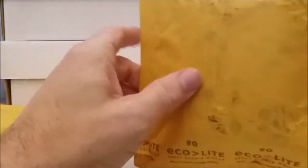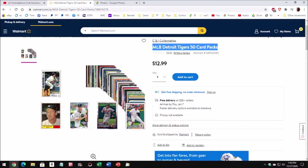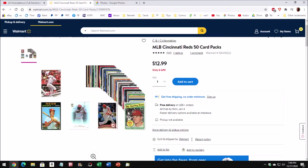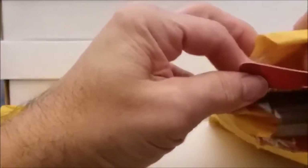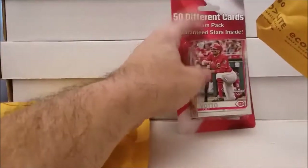Hey everybody, Tim from Tim's Cards Comics here. I have a couple of packages that came from Walmart.com or directly from CNI Collectibles. I wanted to try these out for quite a while and decided to go ahead and order a couple of them. This is what they're supposed to look like - here are the ads from Walmart.com. We're gonna see exactly what's in this 50 different card team pack.